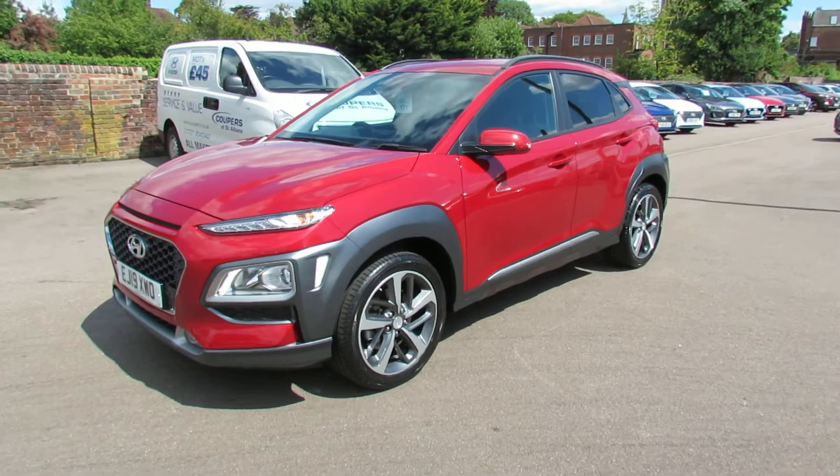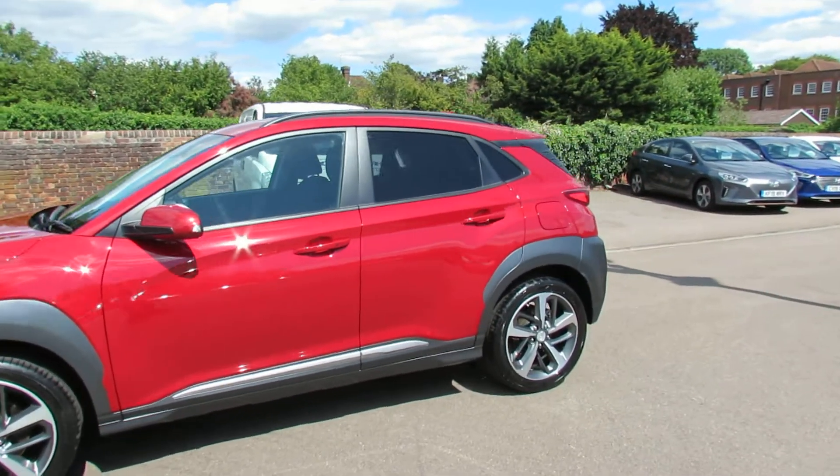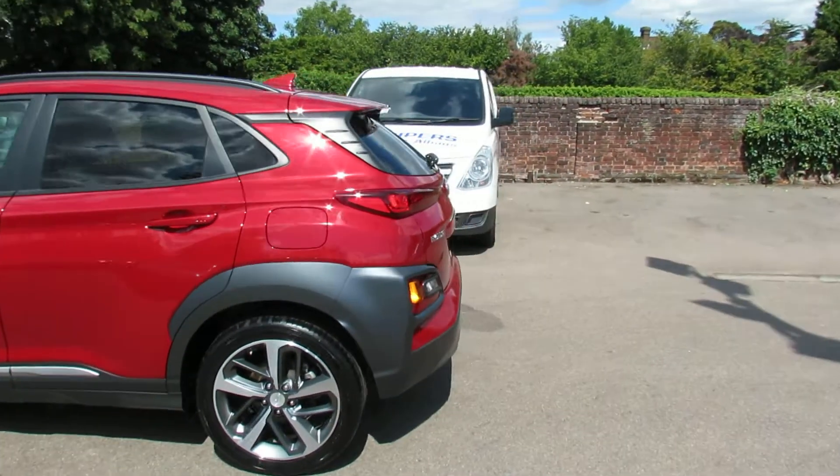The Premium trim, as you can see, gets alloy wheels, colour coded door mirrors, and privacy glass on the back. This car was registered in 2019, so that means you've got warranty going until 2024.